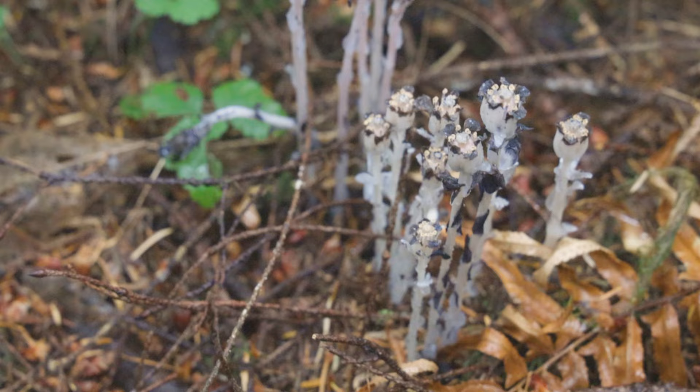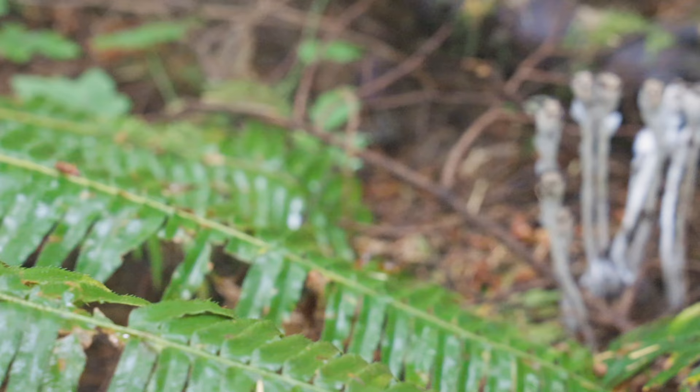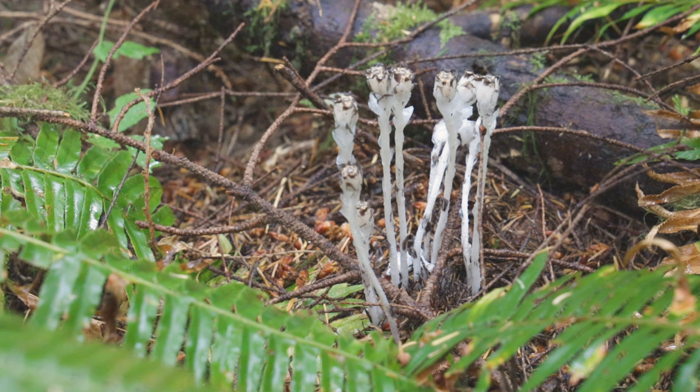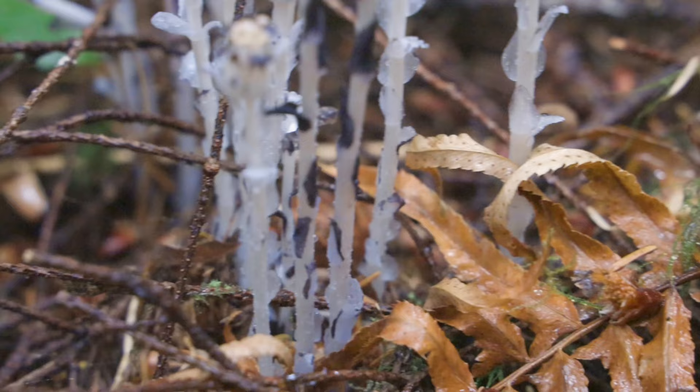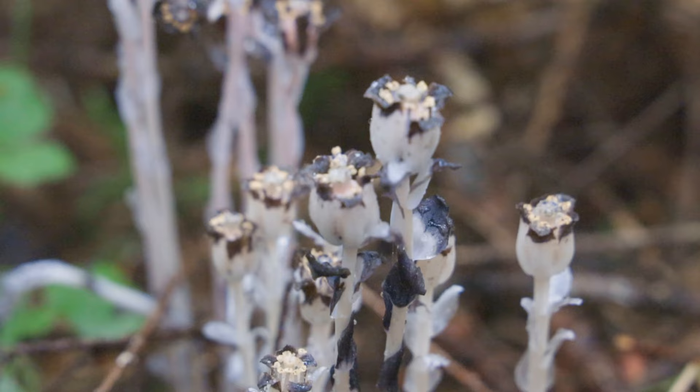The scientific name for the ghost plant is Monotropa uniflora — Monotropa meaning a single curve, like the bent part at the top of the stem, and uniflora for the single flower. This plant actually uses an intermediate host and feeds off of the mycelium of a mushroom, which is feeding off of the roots of a tree. If I were to come to this exact spot in the fall, I will likely find fruiting bodies of Russula brevipes in this exact same area.